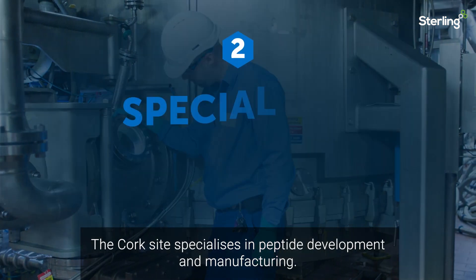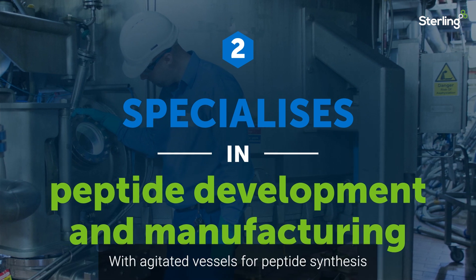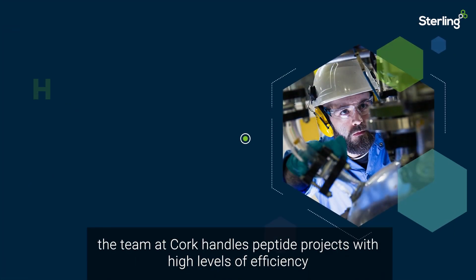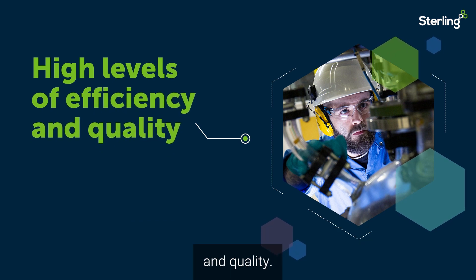The Cork site specialises in peptide development and manufacturing. With agitated vessels for peptide synthesis, the team at Cork handles peptide projects with high levels of efficiency and quality.